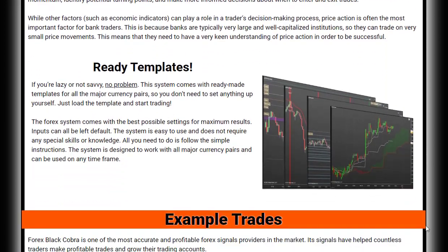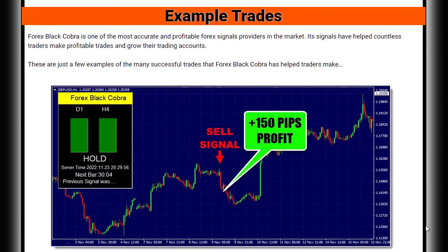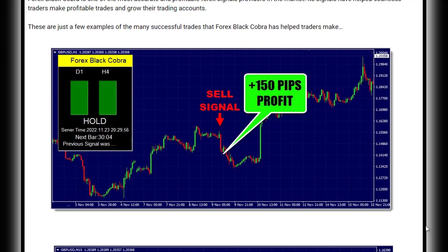Whether you're a scalper, swing trader, or intraday trader, this system is versatile and has been tested with all styles of trading.